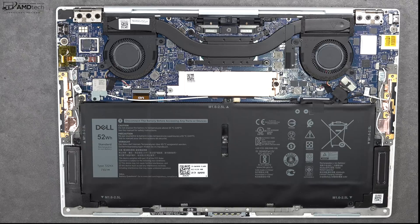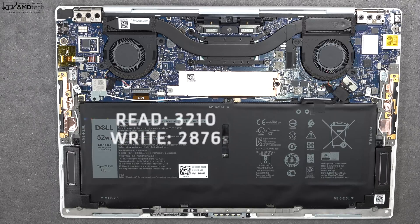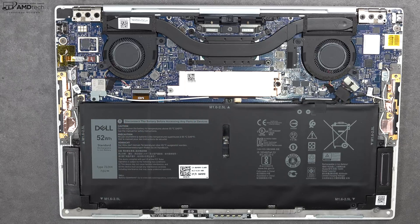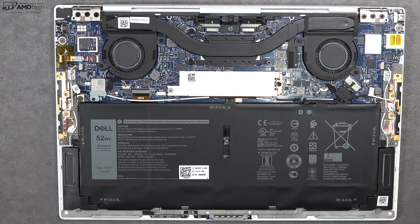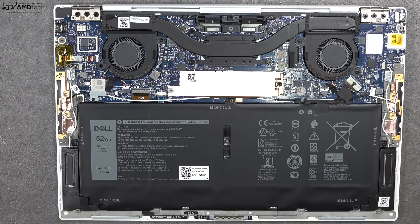As far as what's user upgradeable, the SSD is user upgradeable if you want to expand that out. Unfortunately, the RAM is soldered into the motherboard, as is the Wi-Fi card — something to keep in mind. They're using the Killer Wi-Fi 6 card here, making it pretty much future proof for the foreseeable future, but again, not user upgradeable.